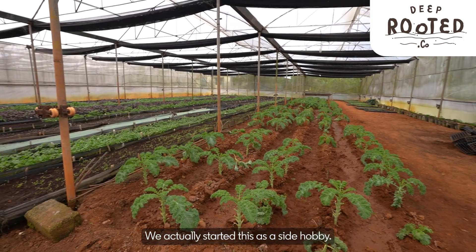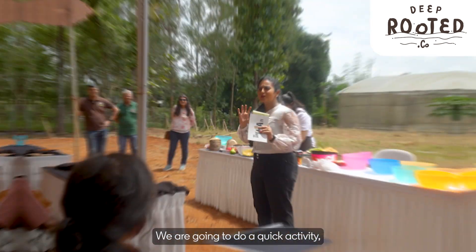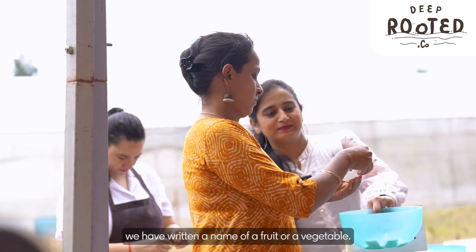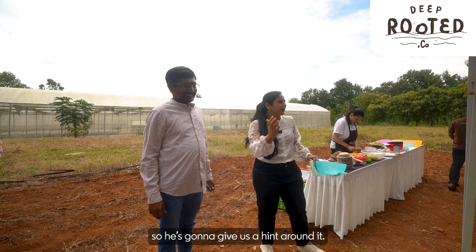We actually started this as a side hobby, so it's been two and a half years. Very happy to showcase what really goes on. We're going to do a quick activity — this is kind of a dumpshrats. We have written the name of a fruit or a vegetable and he's going to give us a hint around it.